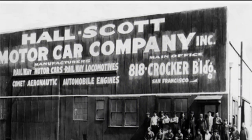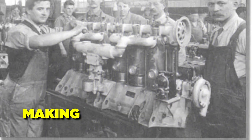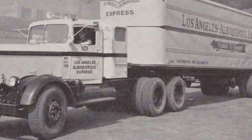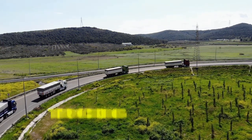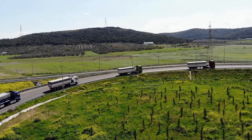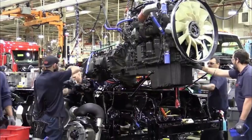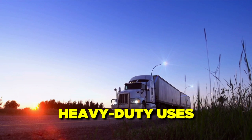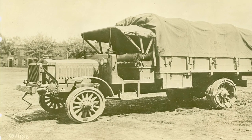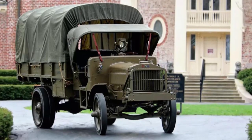In the early 1900s, the Hallscott A7 engine was made by the Hallscott Motor Car Company in Berkeley, California. This company was started in 1910 and began by making high-quality cars, but later changed its focus to solid and reliable engines for trucks and other heavy-duty vehicles. The trucking business was just getting started, and most trucks had gasoline engines that were neither powerful nor stable. Hallscott saw a chance to innovate in this field by making high-performance engines that could handle the demands of heavy-duty applications. The A7 engine was first used in 1917 and quickly became known as one of the most potent and efficient engines available at the time.